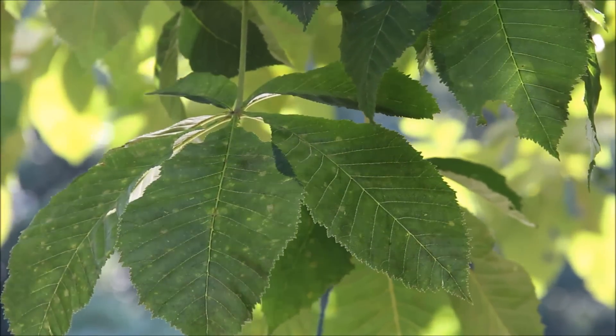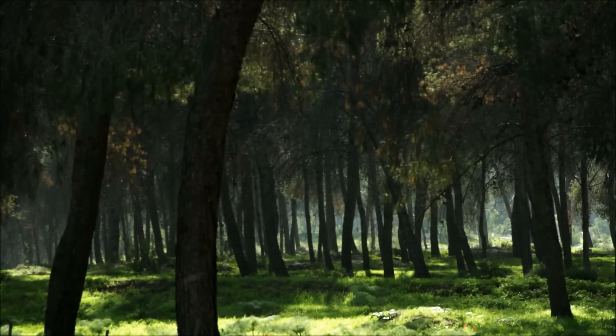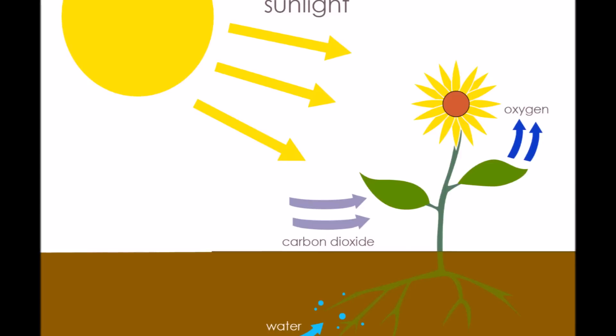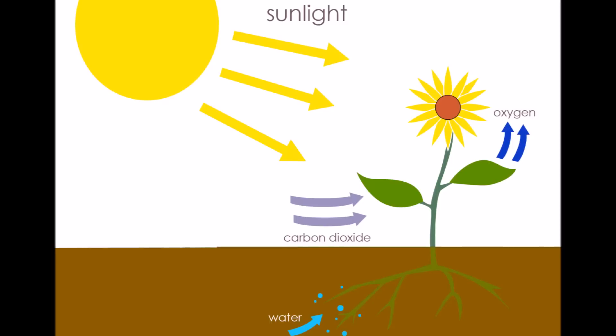To answer these questions, we need to learn a little bit about how leaves work. Leaves are the food factory of the plant. Trees take in water through their roots, and sunlight and carbon dioxide through their leaves.